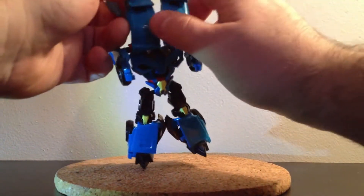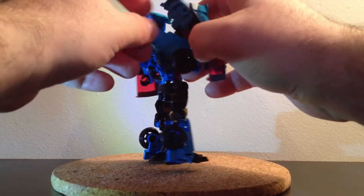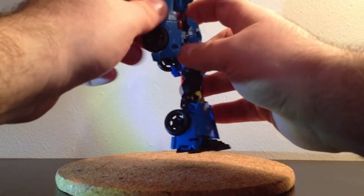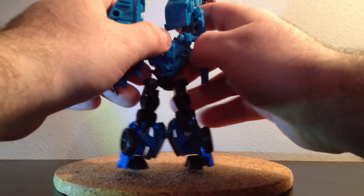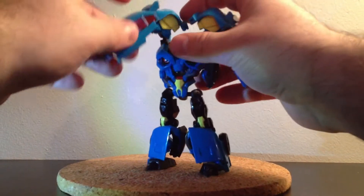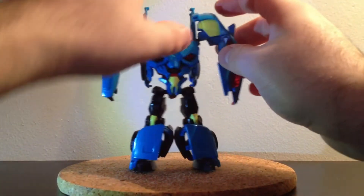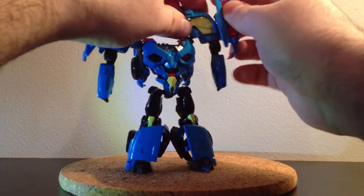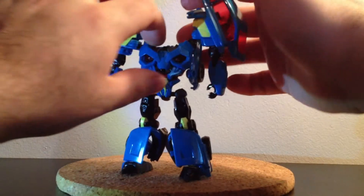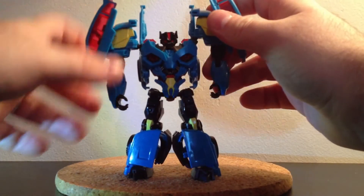Vous allez pivoter ces parties-là comme ceci, vous écartez là et séparez en deux. Complètement, là, vous allez les ramener comme ça. Vous allez ainsi pouvoir pivoter cette partie-là complètement des deux côtés. Vous avez un picot là de chaque côté, qui va venir se mettre là. Vous repliez comme ceci. Vous allez baisser ces deux parties-là, levez complètement cette partie-là et accrochez-la ici. Vous tournez les bras. Parce que c'est un Revealer, vous ouvrez ici et vous avez la tête qui sort. Vous clipsez tout ça et vous avez votre Rumble.